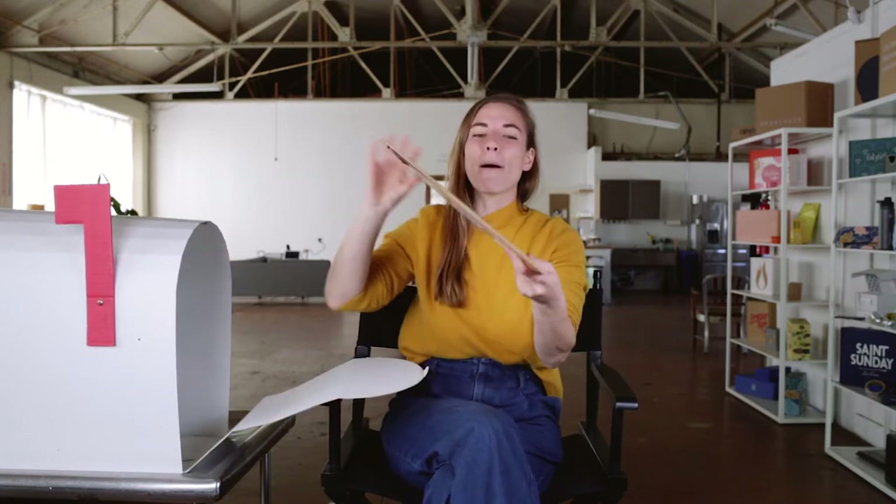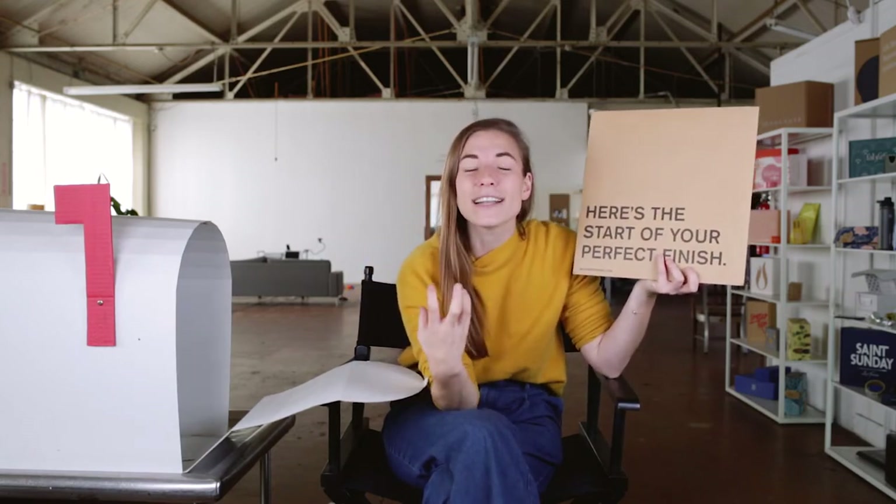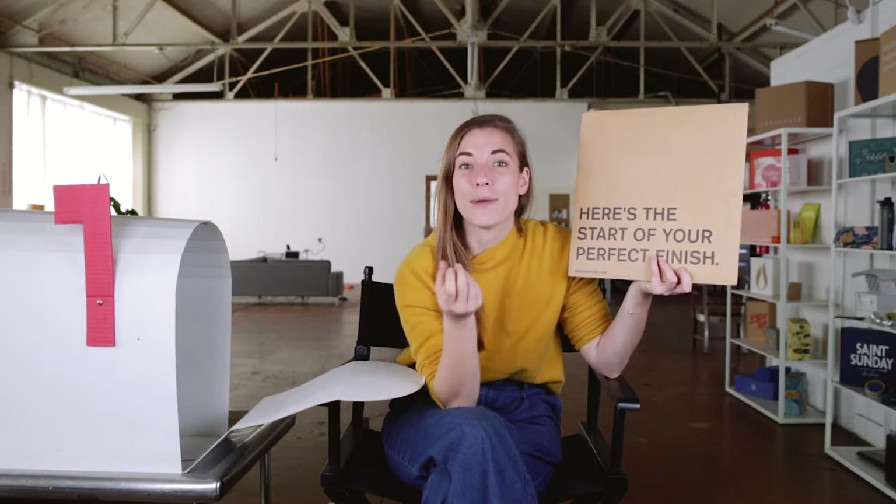We have Backdrop. Backdrop is a direct-to-consumer paint company that is reinventing the way that people shop for paint for their homes.